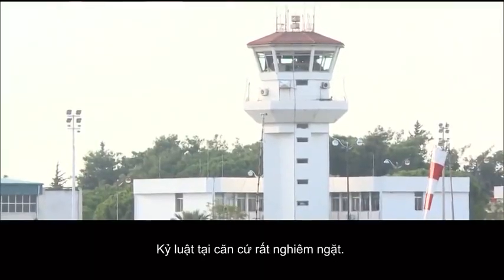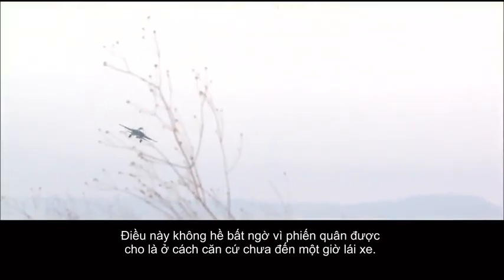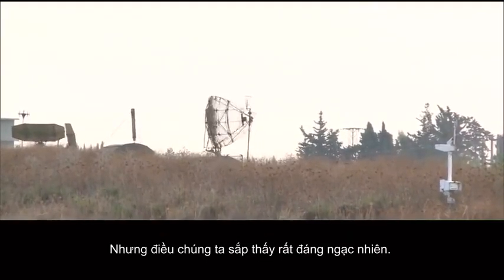Discipline on base is strict — no surprise, given that jihadists are said to be less than an hour's drive away. But what we stumbled on next was surprising.